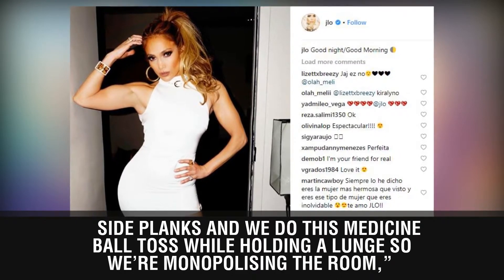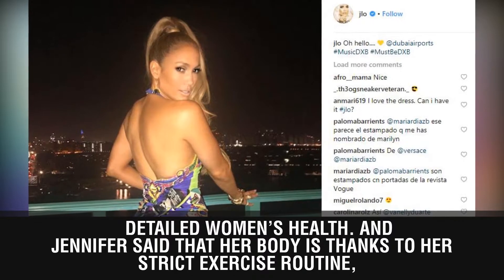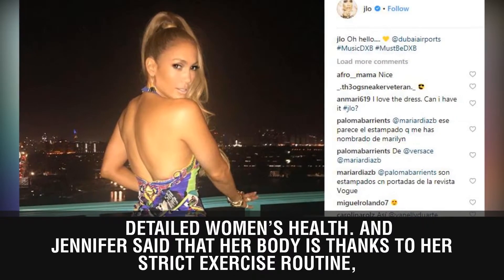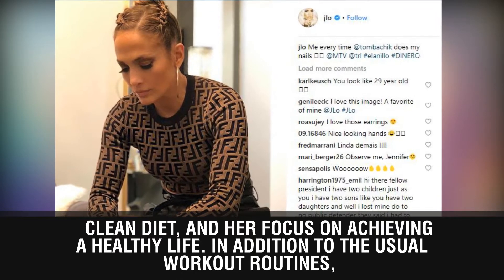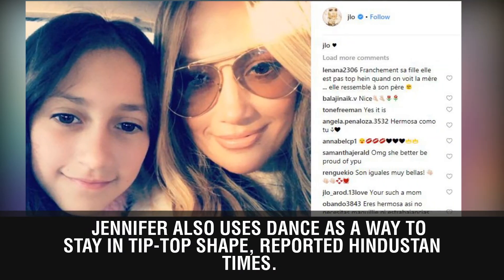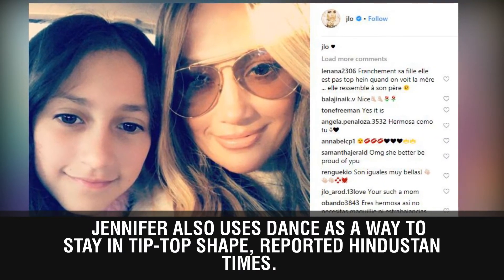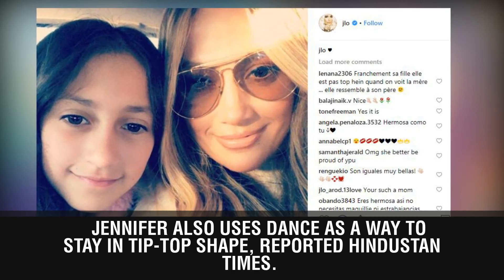Jennifer said that her body is thanks to her strict exercise routine, clean diet, and her focus on achieving a healthy life. In addition to the usual workout routines, Jennifer also uses dance as a way to stay in tip-top shape, as reported by Hindustan Times.